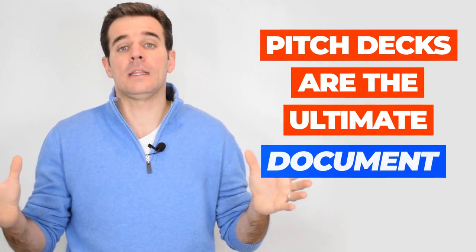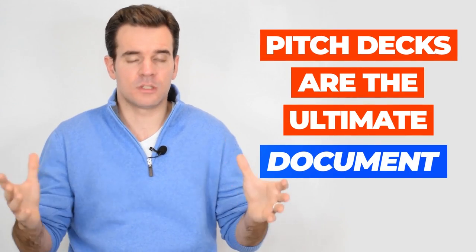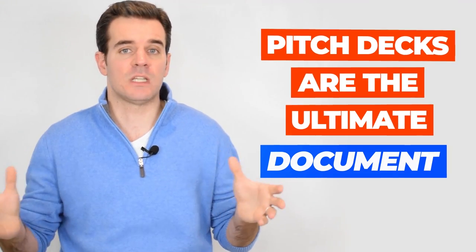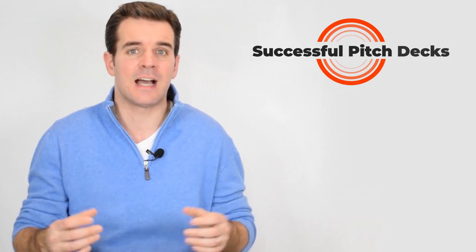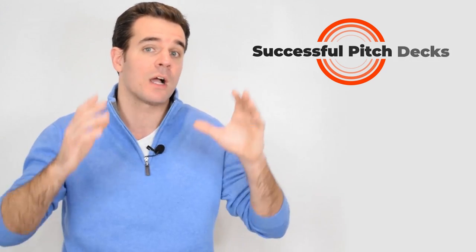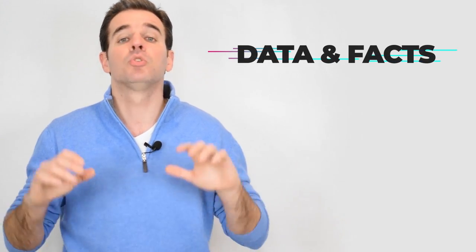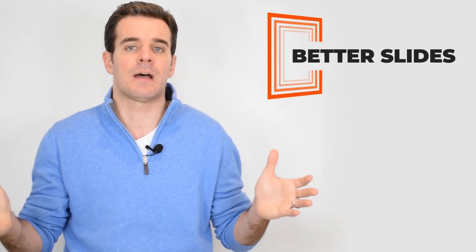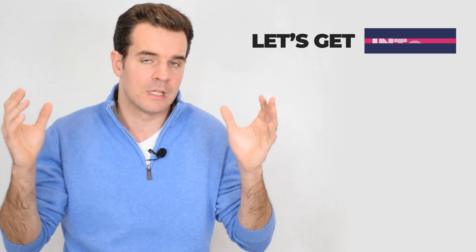Are you ready to raise capital? Pitch decks are the ultimate document that investors are going to look to review. In today's video, we're going to be talking about the different facts, the different data, what goes in successful pitch decks, what goes in pitch decks that fail, and perhaps you can use that data to compile better your slides and optimize your chances of being successful and getting that money in.